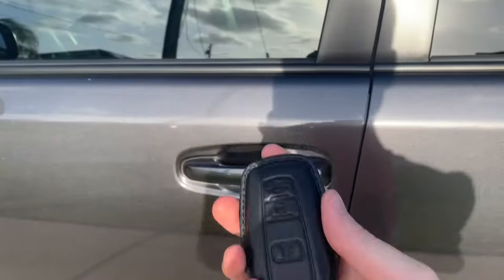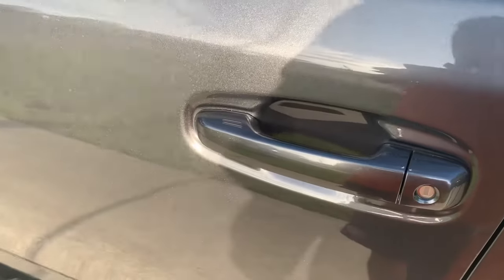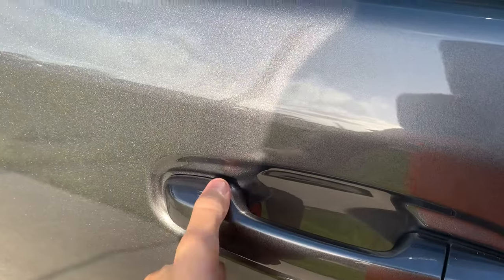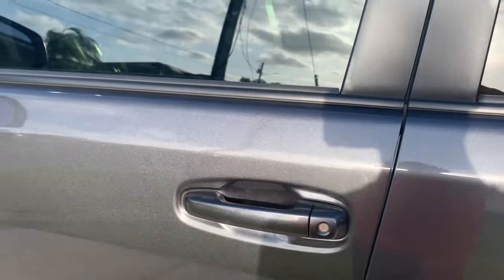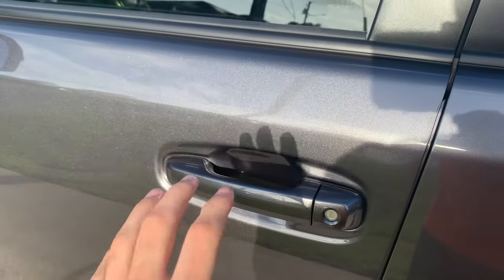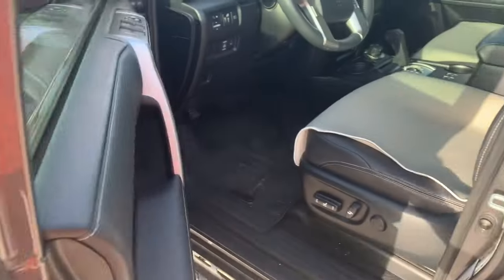The 4Runner does have a smart key access system. It's just the key fob you keep in your pocket. You turn the button to lock it, and then after waiting a second, put your hand behind the door handle and it locks the vehicle.